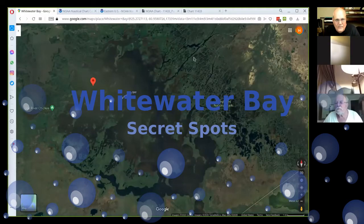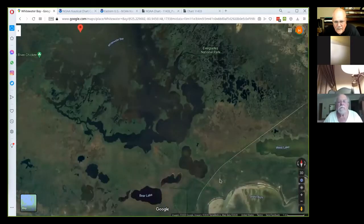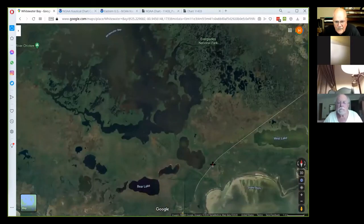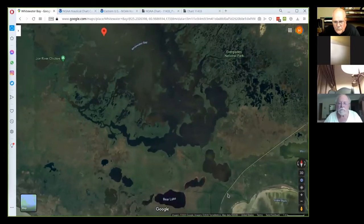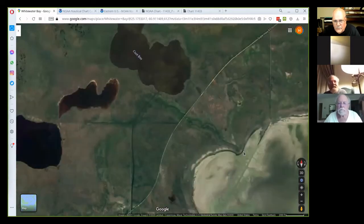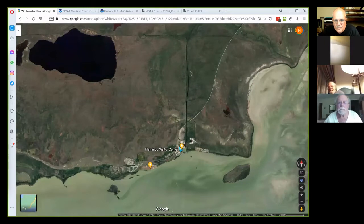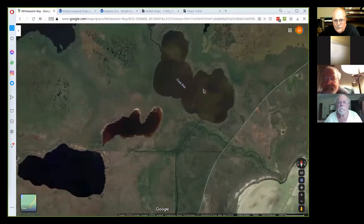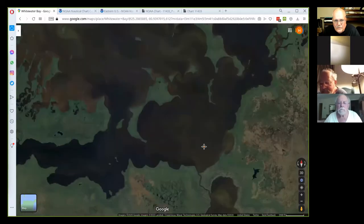So this is Google Maps, Whitewater Bay. We go in at Flamingo, which is this little point right here. We go down the Buttonwood Canal to Coot Bay, and then we go through Tarpon Creek out to Whitewater Bay.